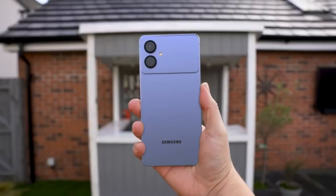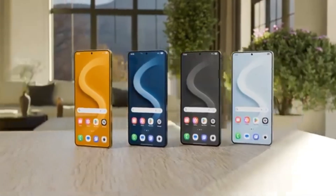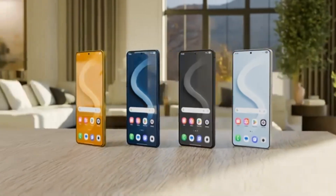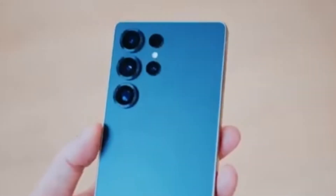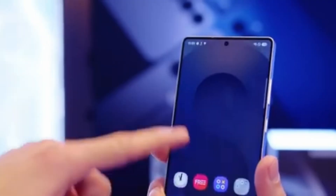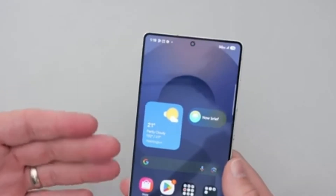The upcoming Galaxy S26 series might be Samsung's most powerful flagship lineup yet. A new report reveals that the Exynos 2600, the chipset expected to power the Galaxy S26 and Galaxy S26 Plus, is showing benchmark scores on par with Apple's M5 chip — something that once seemed almost impossible.